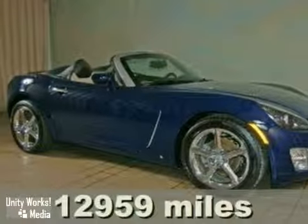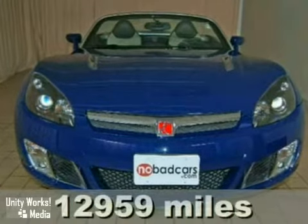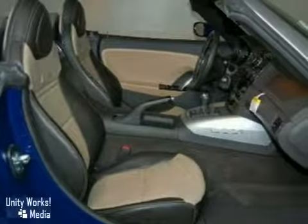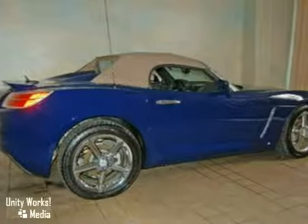Here is a one-owner 2009 Saturn Sky. You'll love it or return it. It features chrome wheels, traction control, and a CD changer. It also has keyless entry, the OnStar system, and leather seats.